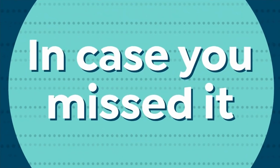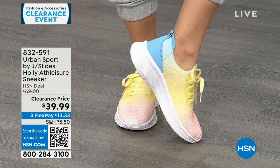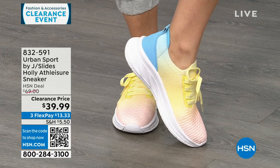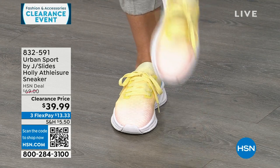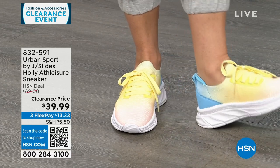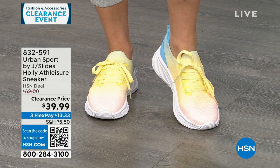If you didn't catch these last hour, they were very popular. These are Urban Sport by J Slides. These are called Tie-Dye Multi — see how it starts with a pink and ombres into a yellow, into a blue. These are functional laces, but once you set them as tight or as loose as you want, these are slip-in sneakers. Super lightweight. Double memory foam on the inside.